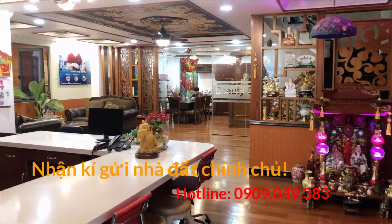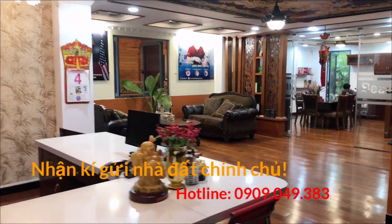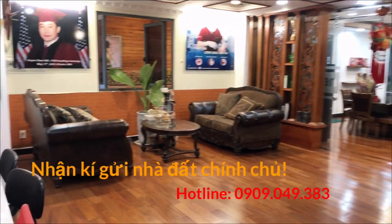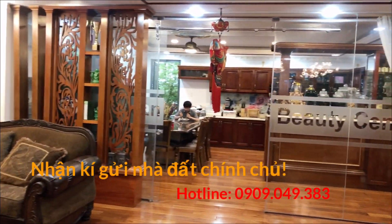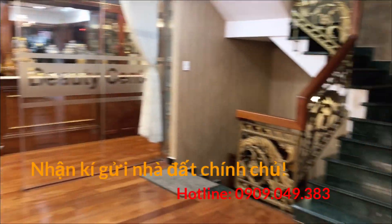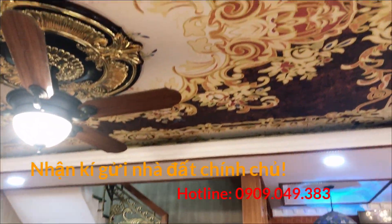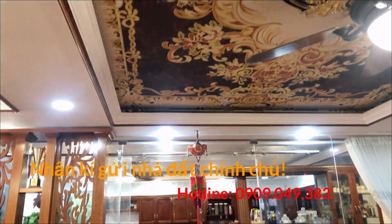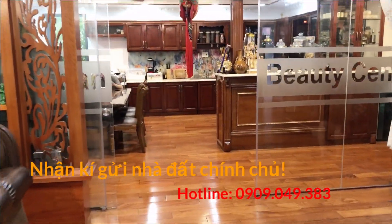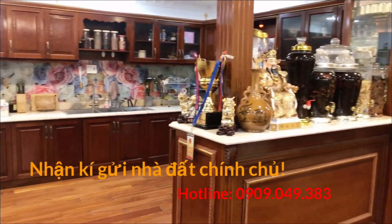Phần bên trong nhà, nội thất sử dụng toàn bộ gỗ, nhà rất đẹp. Căn nhà này hiện tại chủ muốn bán giá 35 tỷ, còn thương lượng cho quý chị cô chú nào đi xem và thấy ưng thì trả giá. Nhà có sổ hồng đầy đủ với tờ pháp lý hợp lệ.